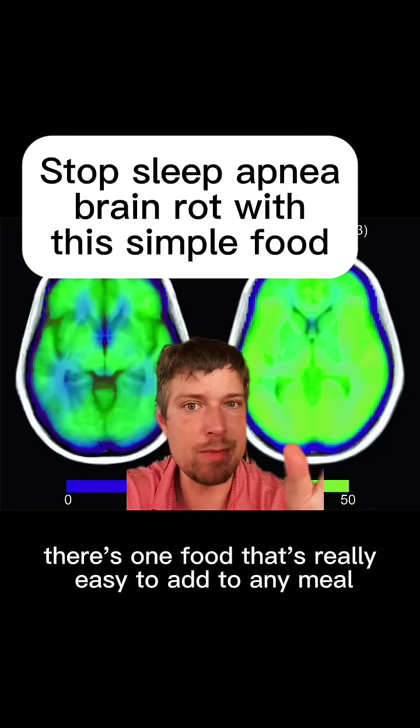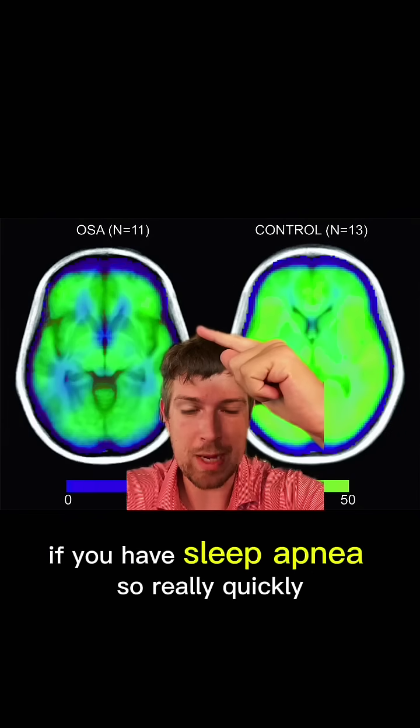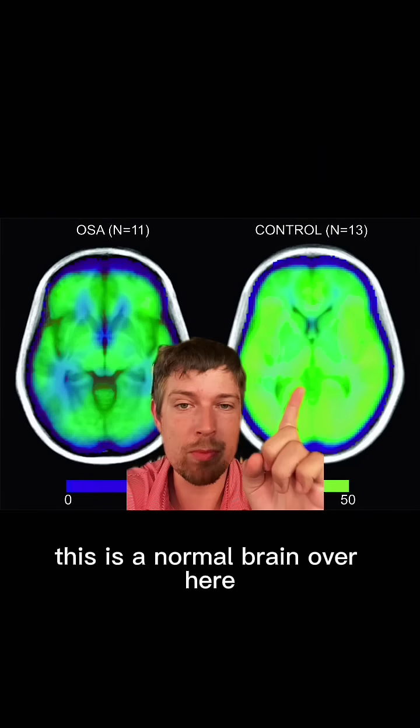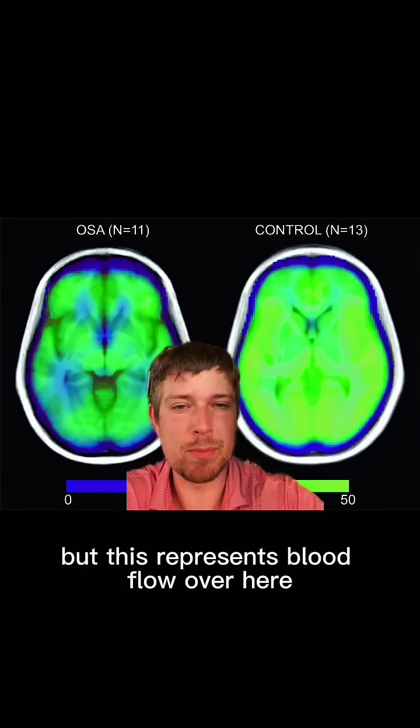There's one food that's really easy to add to any meal that can prevent your brain from turning into mush if you have sleep apnea. So really quickly, this is a normal brain over here, nice and green — it's not actually green on the inside, but this represents blood flow.